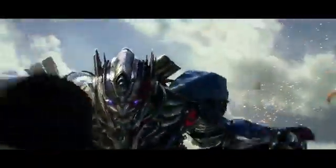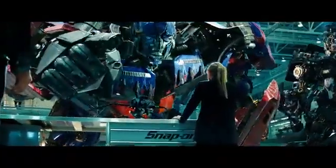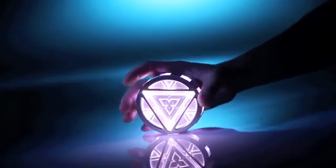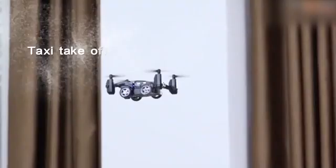Hey guys! The old Optimus Prime from the Transformers has performed such breathtaking feats that it comes as no surprise that he has a much larger fanbase than Bumblebee. For such diehard Transformers fans, I have found a super cool RC Optimus Prime. I have also found the arc reactor for fans of the greatest superhero of all time, Iron Man. And we are also going to have a look at a drone car that both runs on the ground and flies in the air.